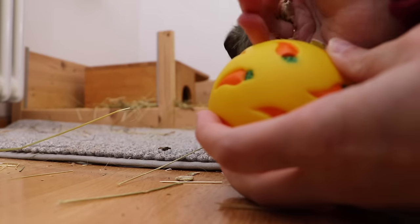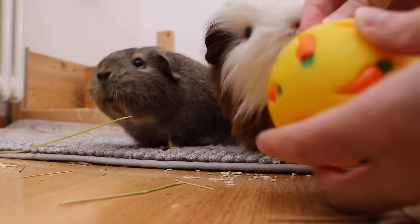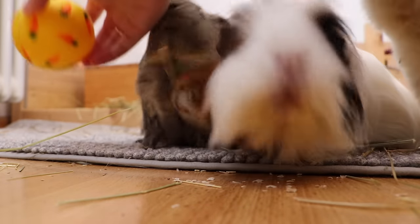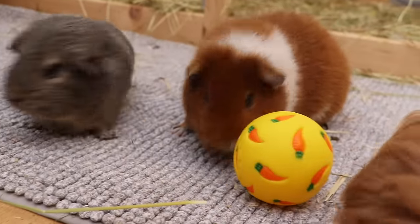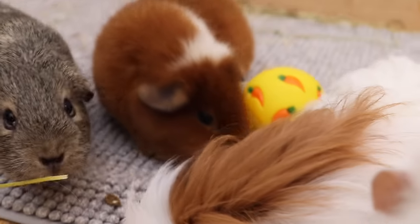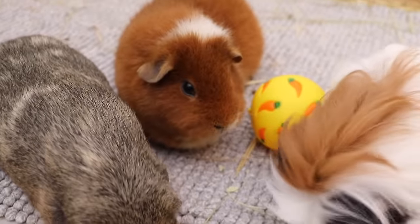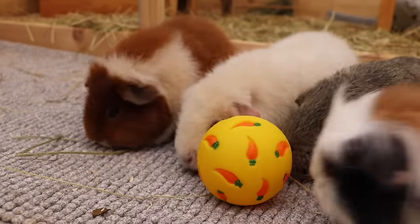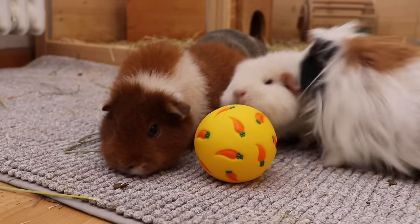Regular snack balls. You can get them at any type of pet shop and you just put pea flakes or anything the guinea pigs like in really small pieces inside, and then the guinea pigs can roll it around. Depending on how well your guinea pigs can use this, you can adjust the opening — make a huge gap if they're not used to it so something falls out as soon as they touch it, or use a smaller opening if they're experienced. This is a ton of fun and definitely a game where your guinea pigs will tell you when they've had enough.